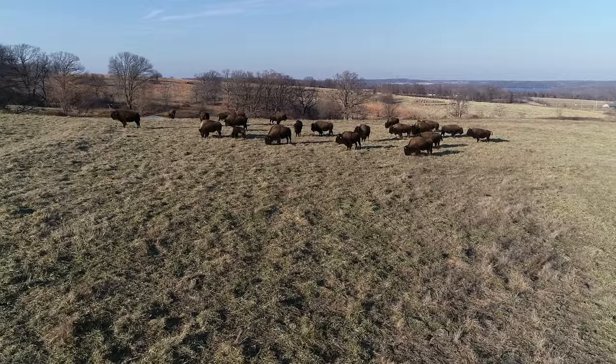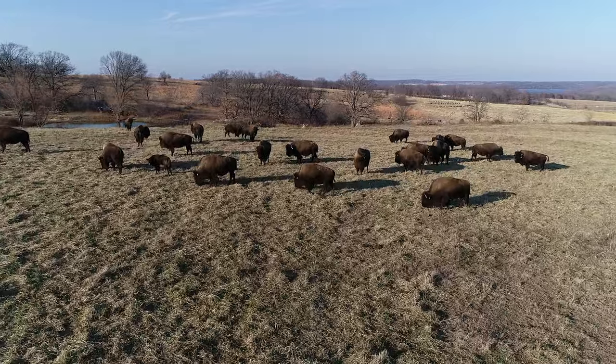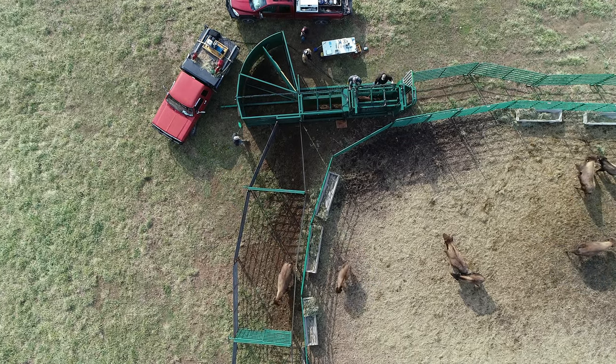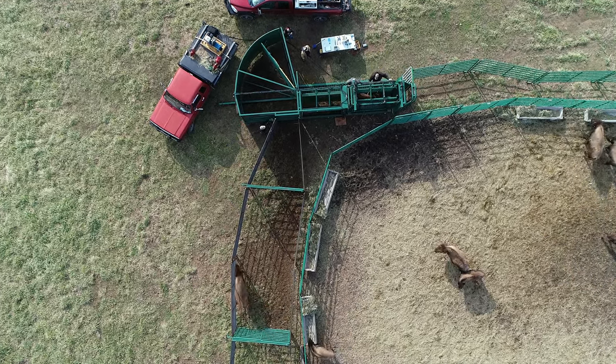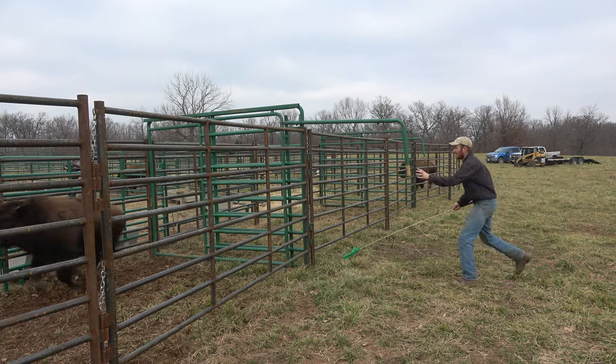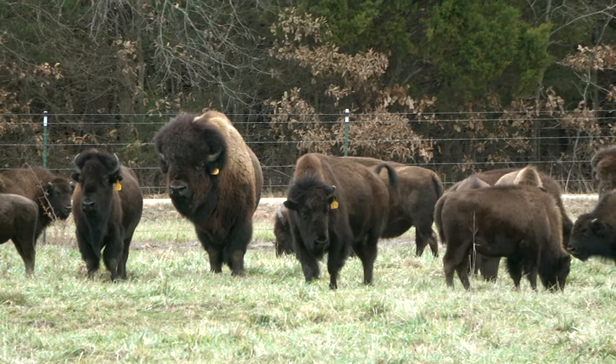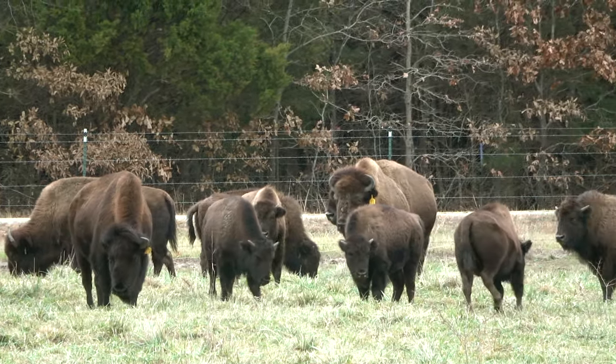Stress is a huge killer for bison, and at the time of year when we're working them, that mama doesn't just have her baby with her where she's stressed out, but she's also hopefully carrying a baby. So whenever you keep that stress level down, that's keeping the health of mama, the fetus in the mama, and the calf itself. As long as mama can see their calf, they're much lower stressed — whether they're looking in the corral or at the holding pin. The fact that they're close to the herd keeps their stress levels lower, and that's one of the advantages we think to having an open system.